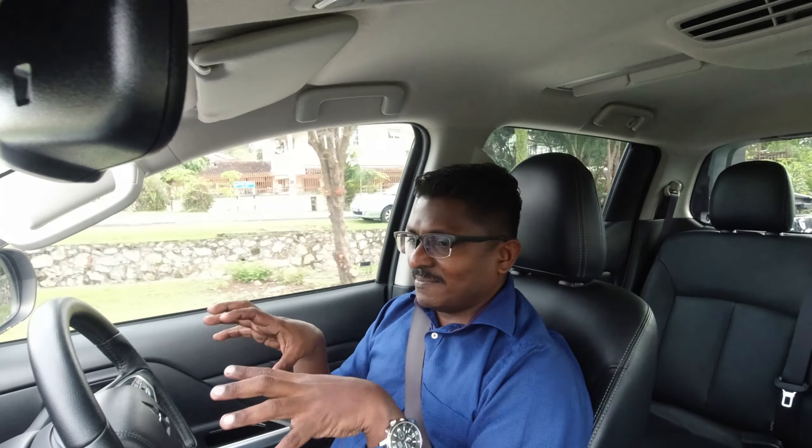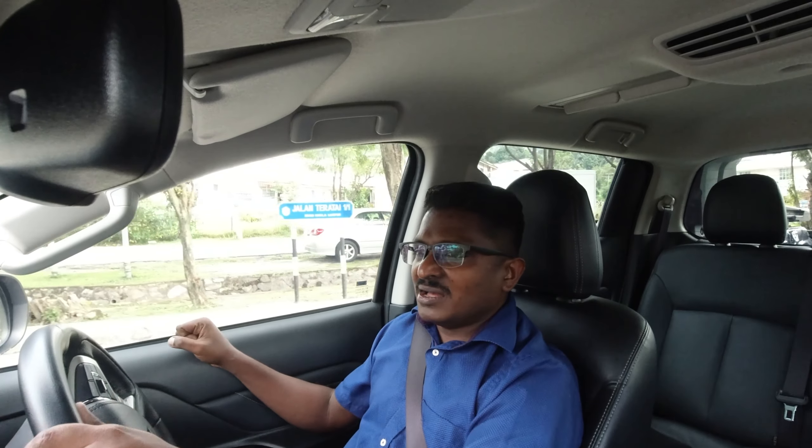This car is more driver-centric in terms of comfort features. Wherever you hold, it's either an aluminum feel or nice plastics which are almost leather-feeling — and actual leather. So yeah, it's well put together.